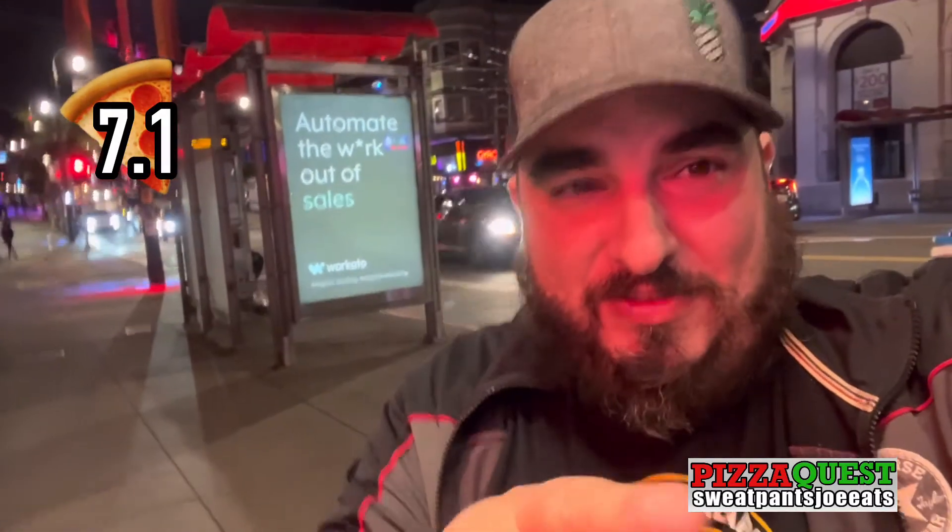Same score: 7.1. It's just as good, just as solid. See you guys next time.